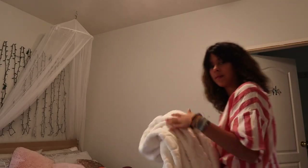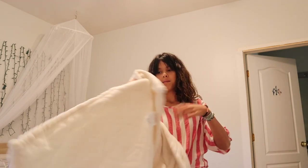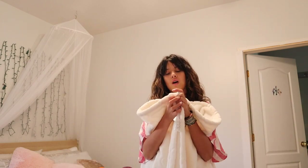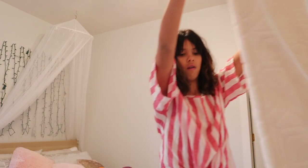So this blanket normally goes right here, but we're going to put it away in storage. Just kidding — I'm going to keep it out, because I'm in love with blankets, even though it's so hot where we live. Actually, it's getting colder, which I love.